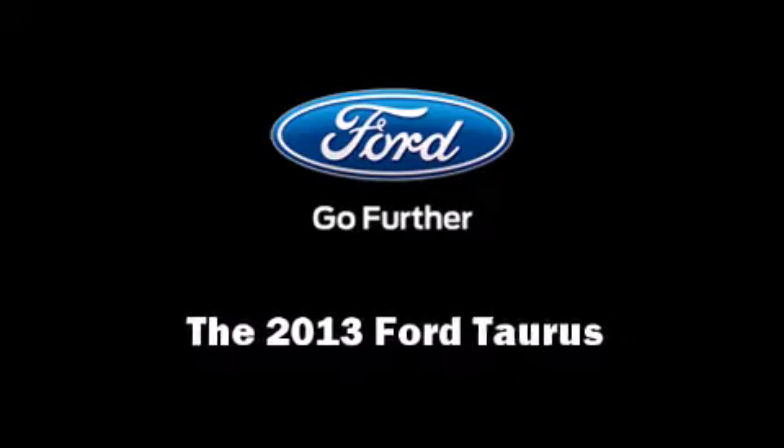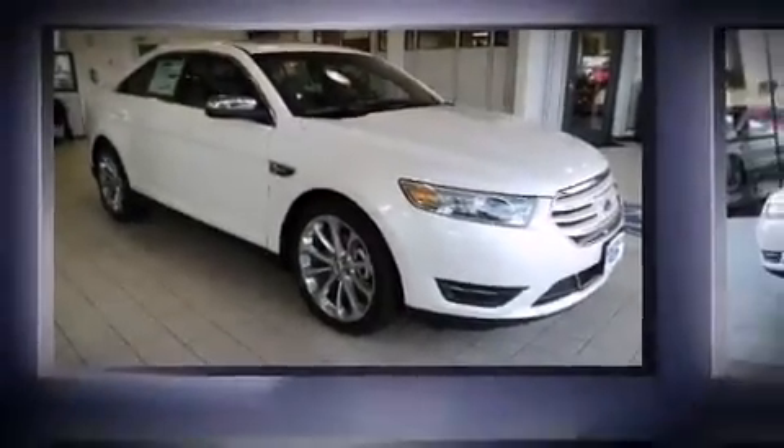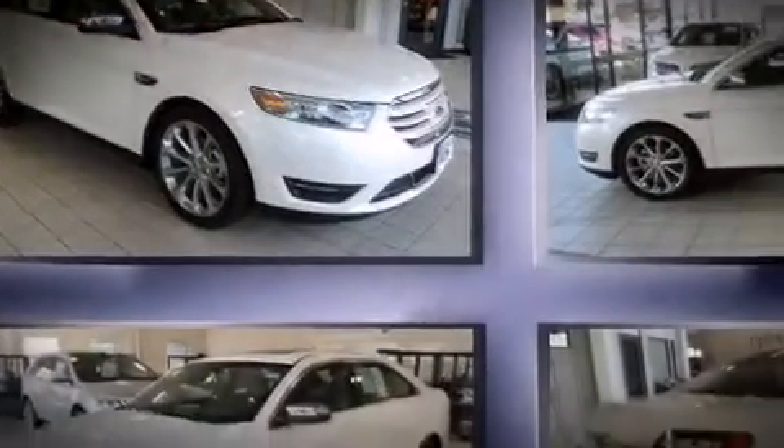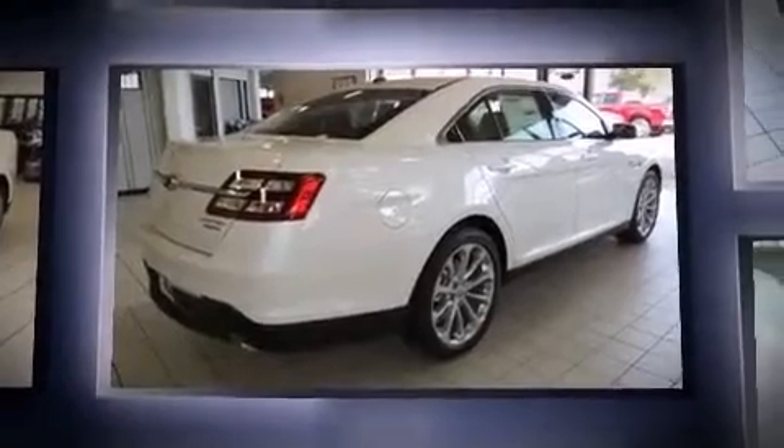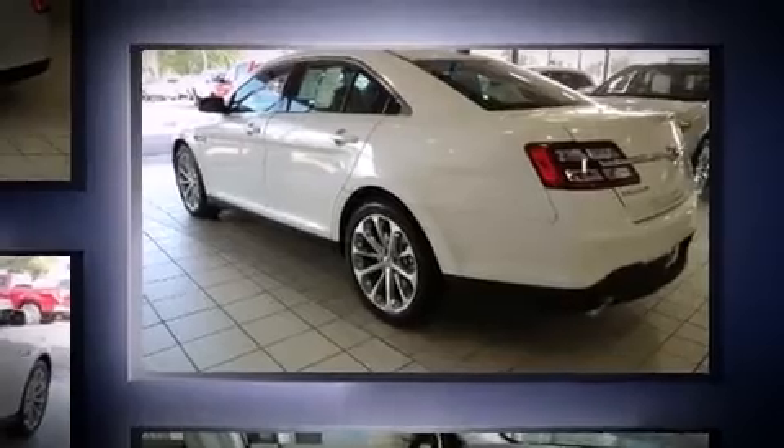Climb inside the 2013 Ford Taurus. This four-door, five-passenger sedan offers the latest in technological innovation and style. It features a front-wheel drive platform, an automatic transmission, and a 3.5-liter six-cylinder engine.